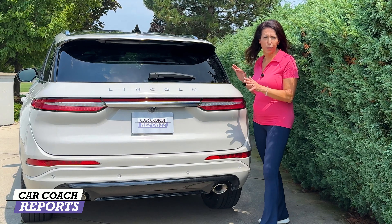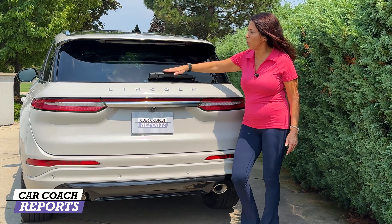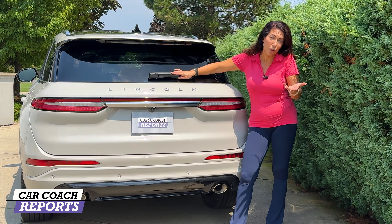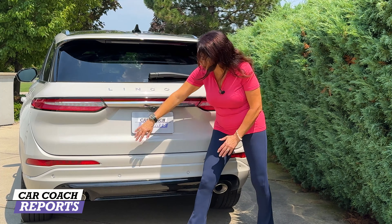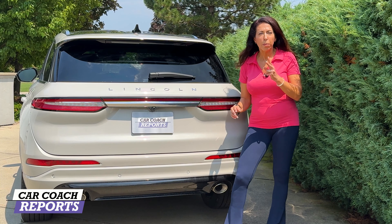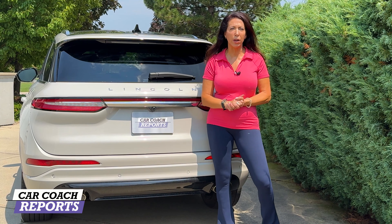Coming around to the back of this beautiful pearl paint job, we've got an upper wing with an integrated third brake light. The wiper is here — I would love it to be tucked up underneath to protect the blade; they're very expensive, they wear, and if you're using an ice scraper they get damaged. Lincoln has LED tail lights all the way across, nice and clean, as well as a dual exhaust. There are two outlets: one on each side — one is for gasoline and the other one is to plug in.